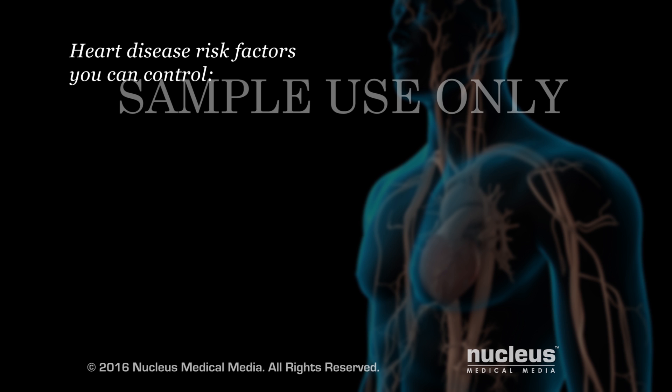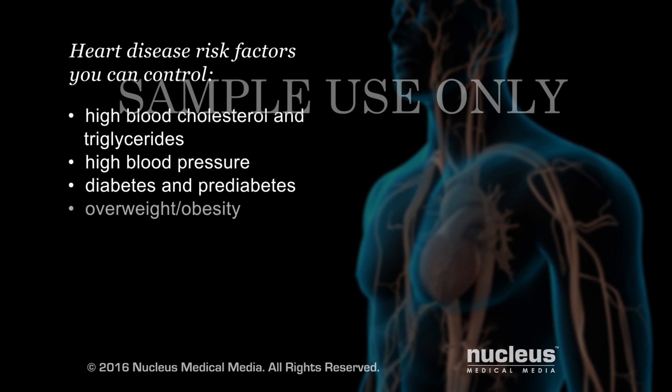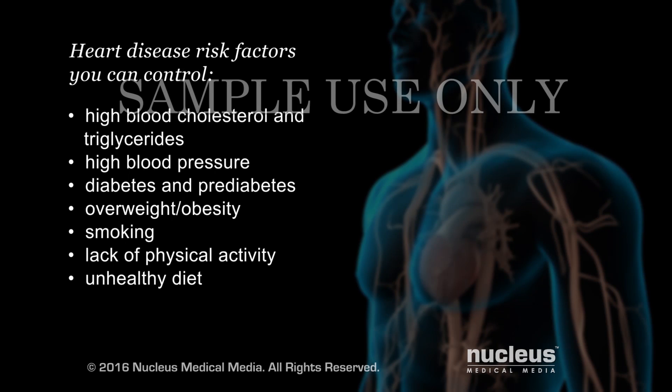There are many known risk factors for heart disease. Risk factors you can control include high blood cholesterol and triglycerides, high blood pressure, diabetes, pre-diabetes, being overweight or obese, smoking, lack of physical activity, an unhealthy diet, and stress.